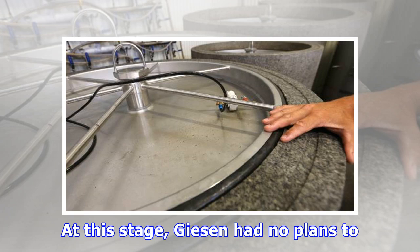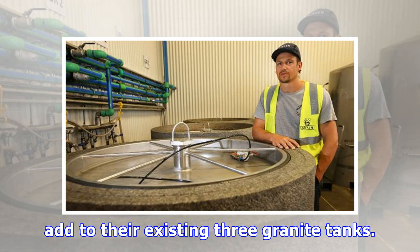At this stage, Beeson had no plans to add to their existing three granite tanks.